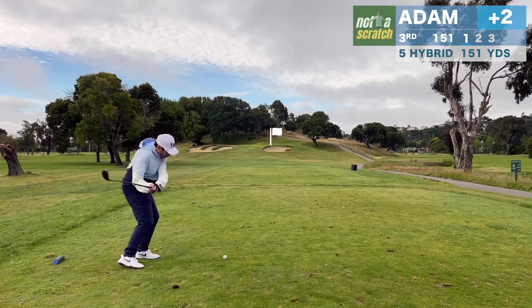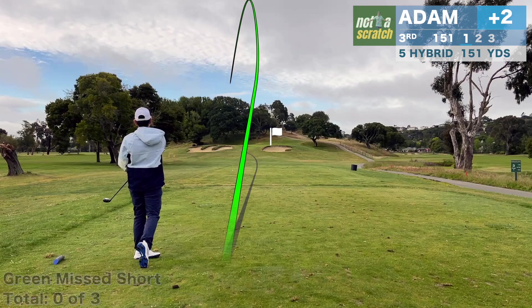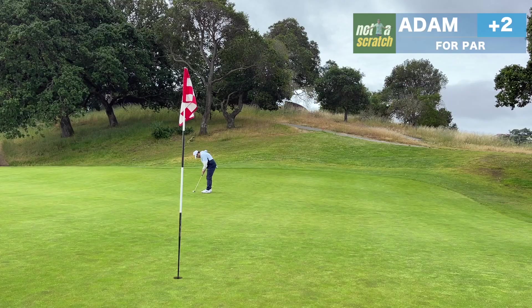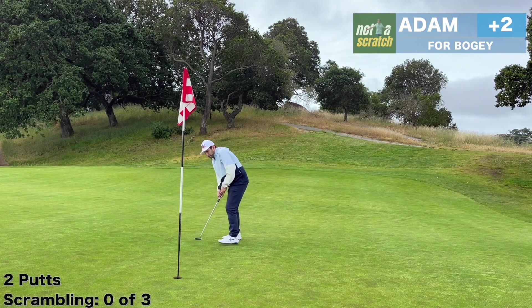Peacock Gap is a pretty flat course — this is probably the biggest hill out there. It's playing about two clubs uphill and into wind, and even my five hybrid isn't enough here. My best laid plans on that bunker shot didn't quite work out, and I'll have a long lag for par here. It leaves me a bit of a tester downhill for bogey, but I drop it.